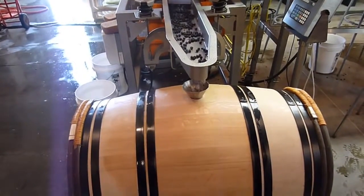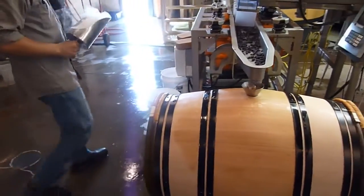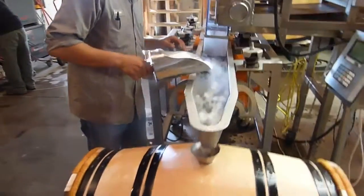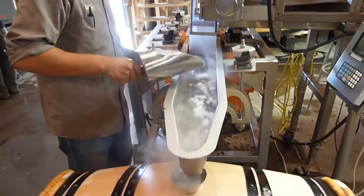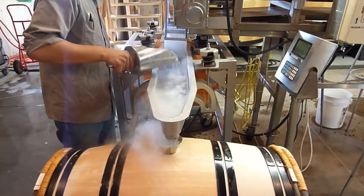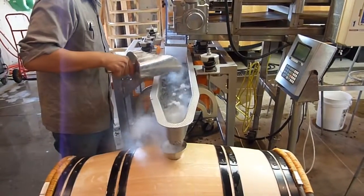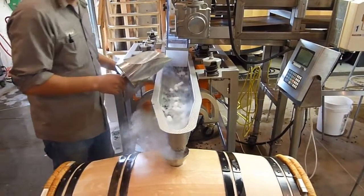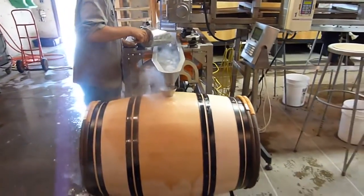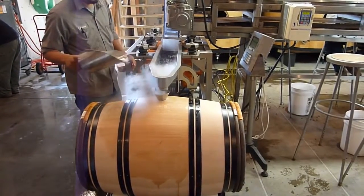The dry ice ensures we don't start fermentation right away — we actually want a pre-fermentation maceration. Here's some dry ice being added to cool the berries, because in a wooden container it is not as easy to control temperature as it would be in a stainless steel tank. The dry ice aids a slow start to fermentation, and pre-fermentation maceration extracts color from the skin without alcohol.